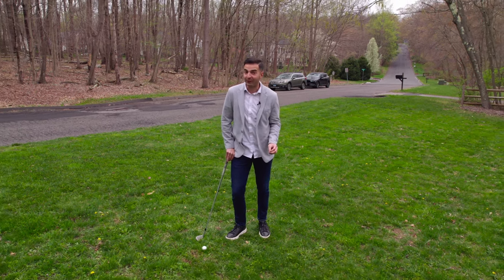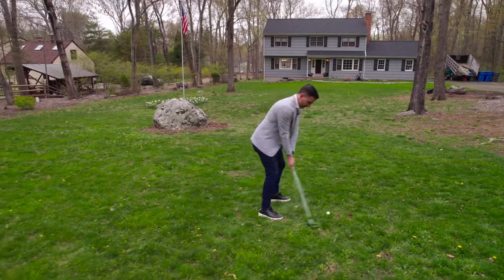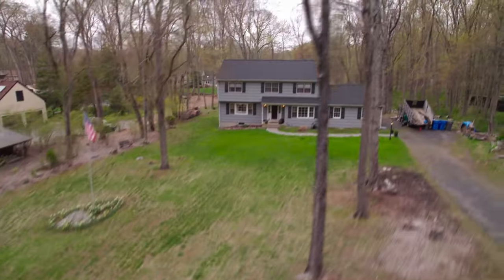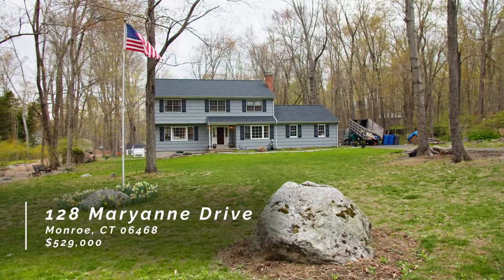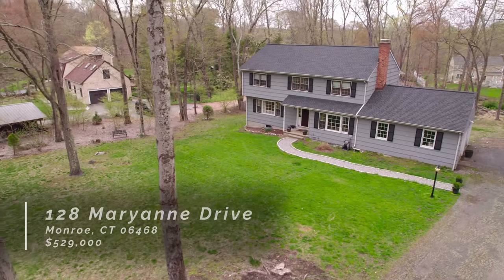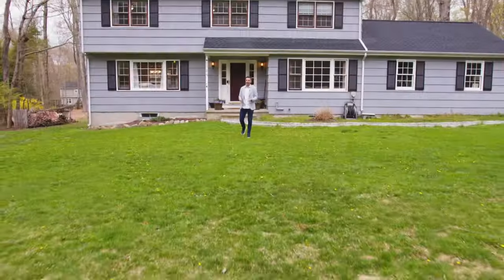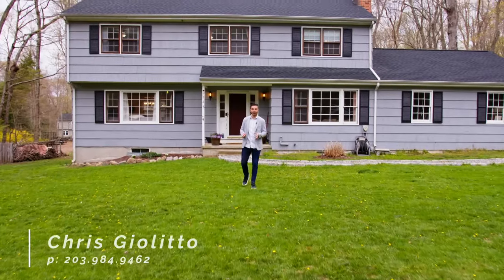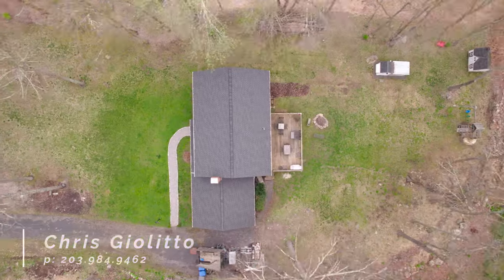If you're looking for a home with a massive yard, then maybe this is it. Let me introduce you to 128 Marianne Drive here in Monroe. This classic colonial has four beds, two and a half baths, is on a full acre of property in just over 2,300 square feet. Let's go take a tour.